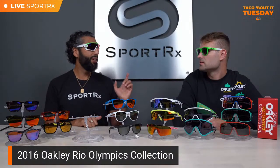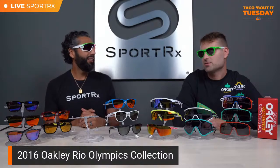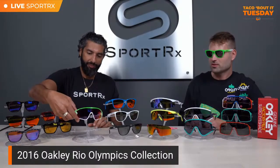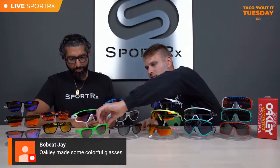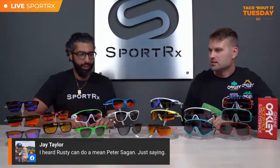I don't wear this pair very often because it's kind of sentimental and I don't want anything to happen to them. I also have a towel that matches that I got from there. My wife is Brazilian, so those Olympics were kind of special to me too. I remember before I even started working at SportRx, I came and talked to Rob and Dan to give them tips about going to Brazil. They were great games — Brazil won the soccer gold. A lot of historic things happened.